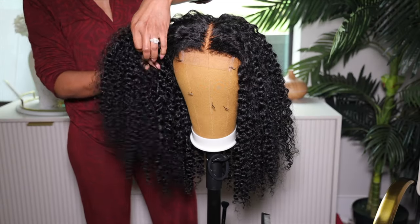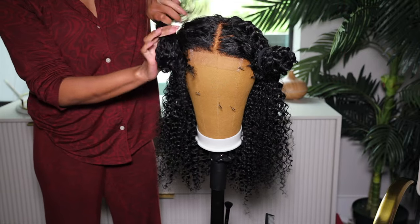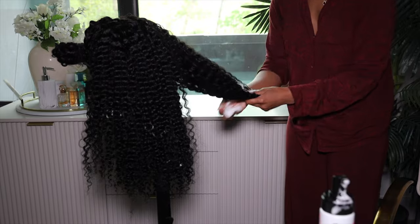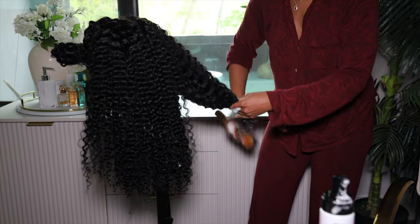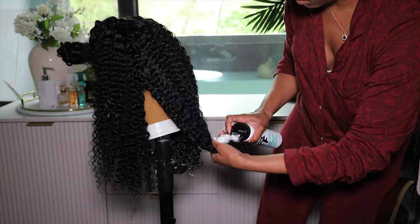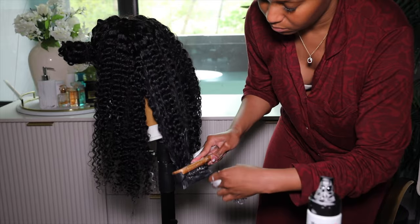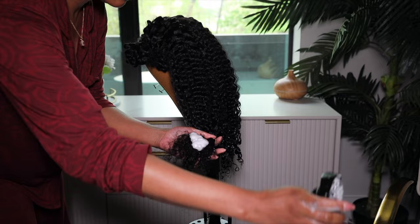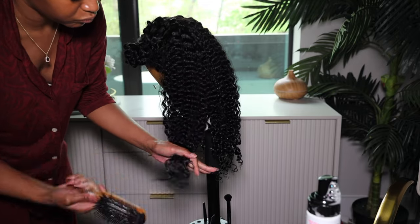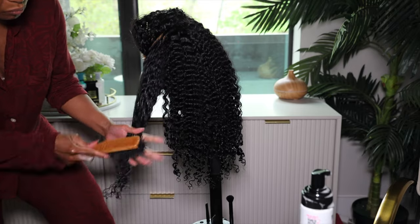Next we're going to use our mousse. I mixed my Mousse Duff mousse and my Shea Moisture Coconut and Hibiscus Curl Mousse because I ran out of mousse — so I'm going to have to wing it and be resourceful. I'm going to add a little bit of mousse to the ends of the hair. Usually I like to saturate the whole wig, but I'll add some mousse and comb through the hair using my Evolve 572 brush and clump together the curls on the ends. My little trick if I don't have enough mousse is to just moisturize the ends at the back, and then douse the front in mousse — that's how you get the best curl. So I had to ration this stuff out.